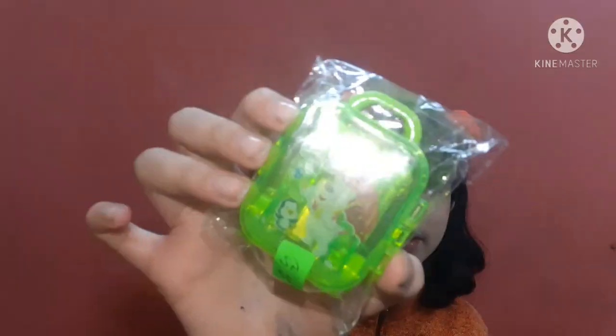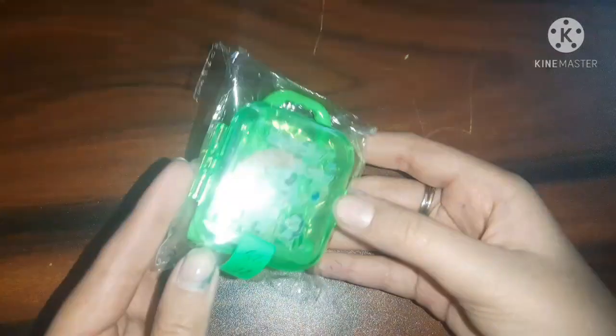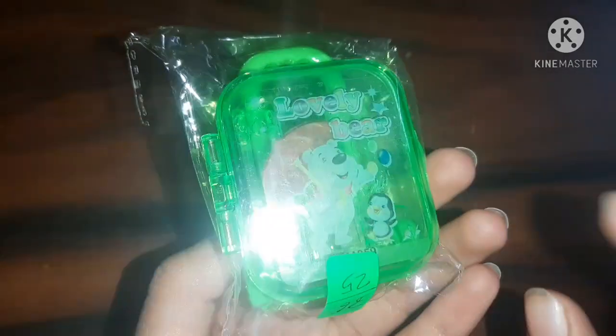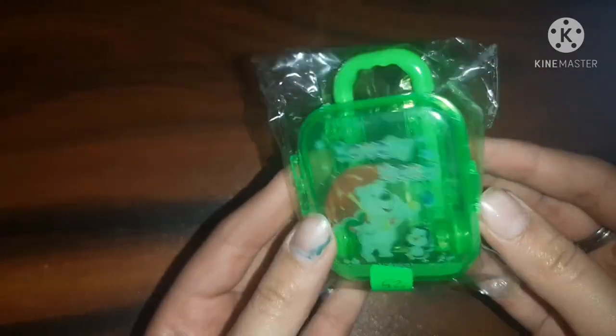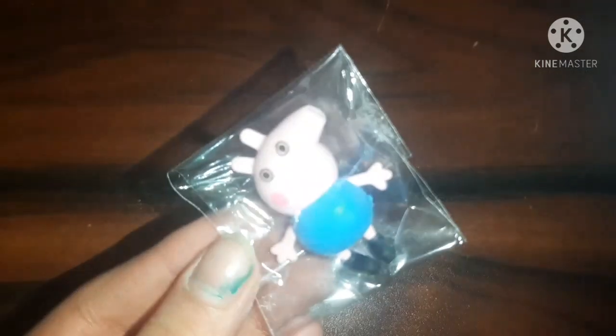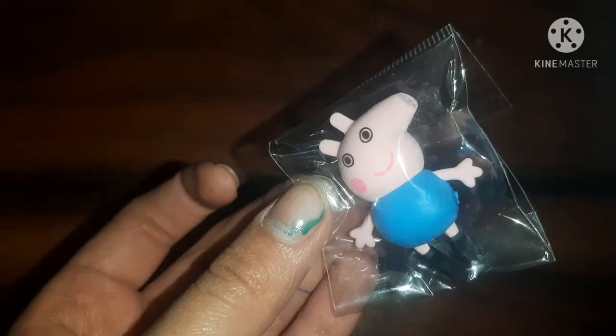I also got a trolley or suitcase-type sharpener. It looks so cute and comes with a lovely bear print. It's green in color but comes in many colors. It has a very big compartment for sharpening. Finally, the last item is a Georgie Pig eraser. It comes in two variants — Peppa Pig and Georgie Pig. I already have a Peppa Pig pencil so I went with the Georgie Pig eraser.